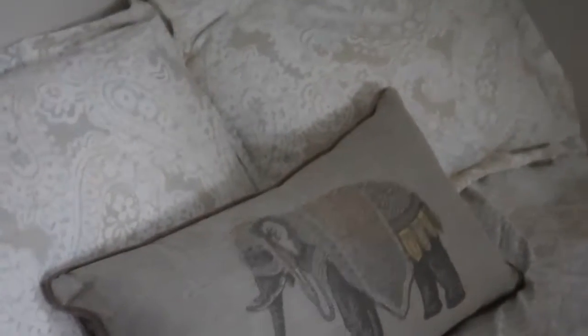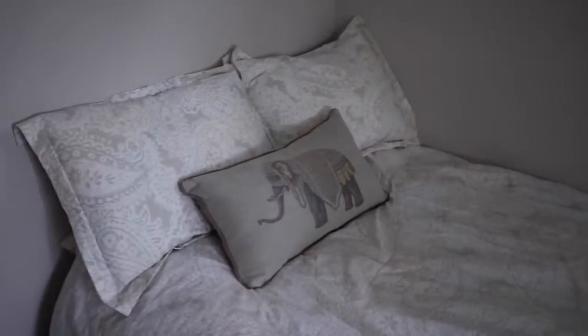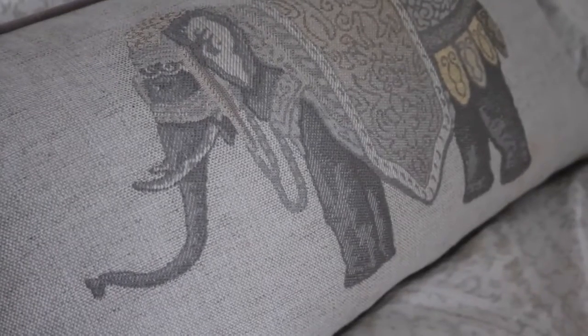This is the bed. I just recently painted my room — before it was actually turquoise and this bed and pillow did not match as well. Now I have this beautiful embroidered pillow that my parents got me as a gift, and it matches my room perfectly since I got it painted.